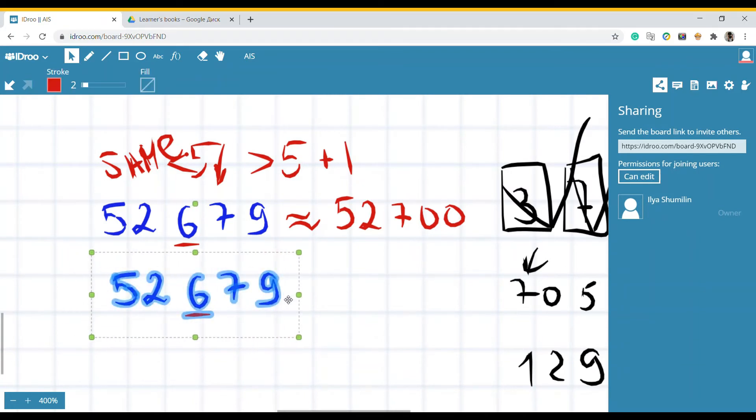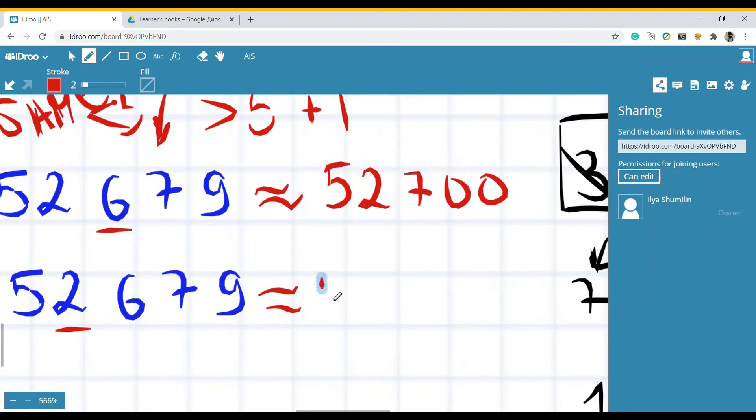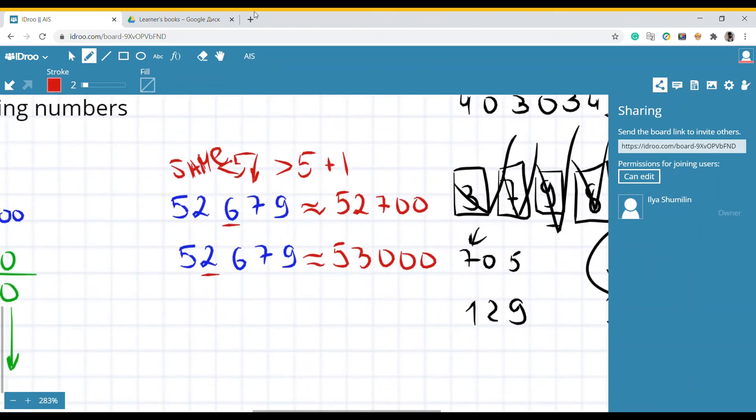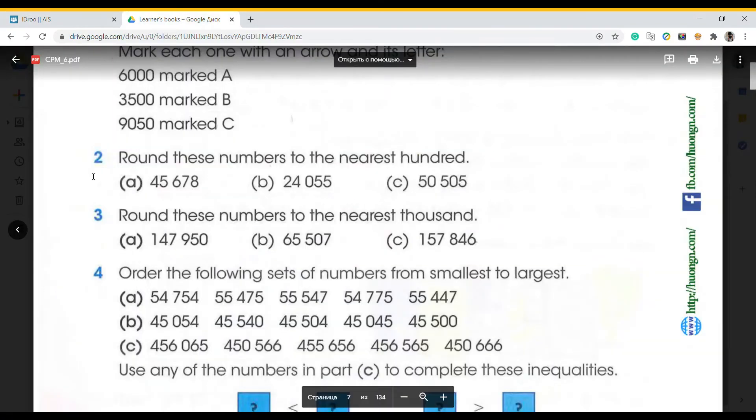Now round fifty-two thousand six hundred seventy-nine to the nearest thousand. We look at the thousands digit — two — and the digit after it is six. Six is more than five, so we add one: two becomes three. Everything after becomes zero. The answer is fifty-three thousand.